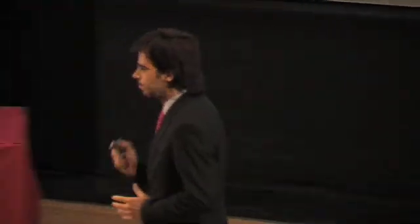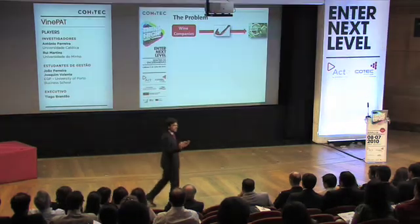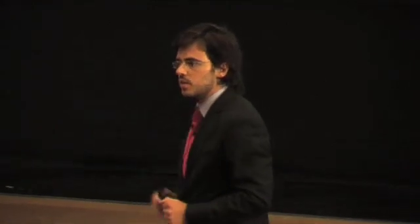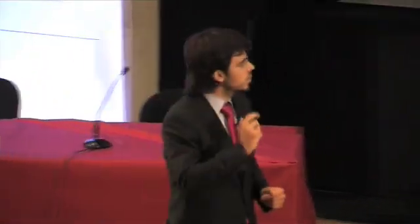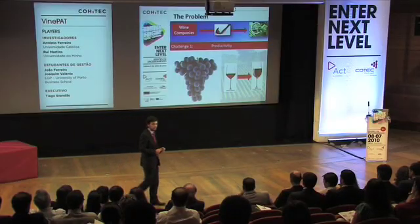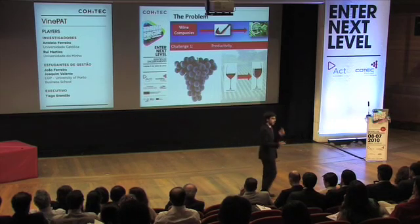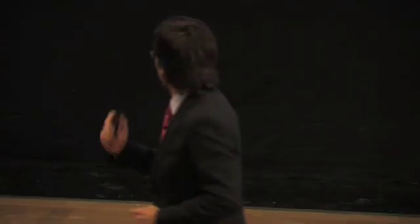First I will explain why VinePath was developed. Wine companies make money by selling wine. To produce wine, they need to manage their assets. And what are this company's biggest assets? Their vineyards. So if they could increase their vineyard's productivity, they could produce more wine. And if they could increase the grape quality, they could produce better wine.